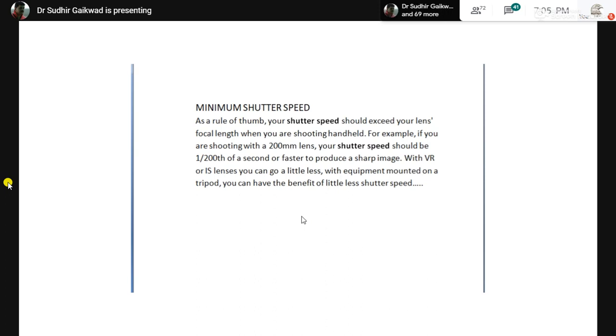One more thing: you need a minimum shutter speed. How much shutter speed depends on the subject, but basically more is required for birds in motion. The general rule is that shutter speed should be inversely proportional to the focal length of your lens. If you are shooting with 400mm, your shutter speed should be at least 1/400. If using 150mm, it should be 1/150. If you have a teleconverter and your lens becomes 600mm, the shutter speed should be at least 1/600.